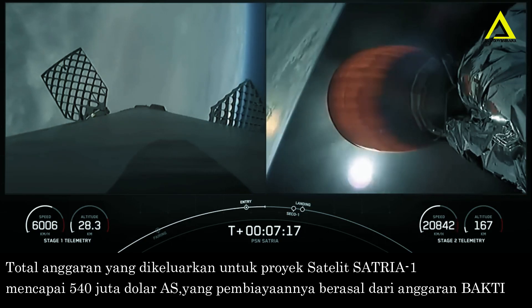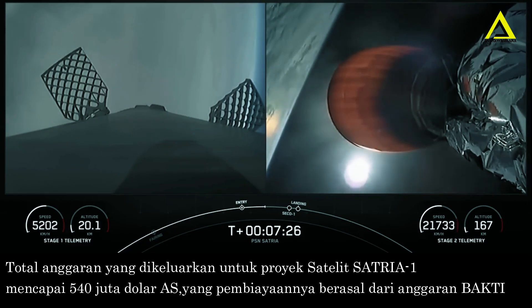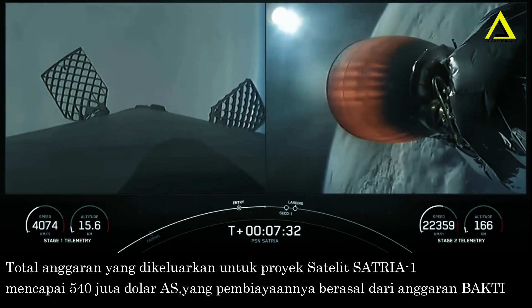As a reminder, the booster supporting today's mission has now flown for its 12th time, having previously supported CRS-22, Crew-3 and Crew-4, Turk-Sat-5B, CRS-25, Eutelsat-Hotbird-13G, O3B-MPower, and four Starlink missions.